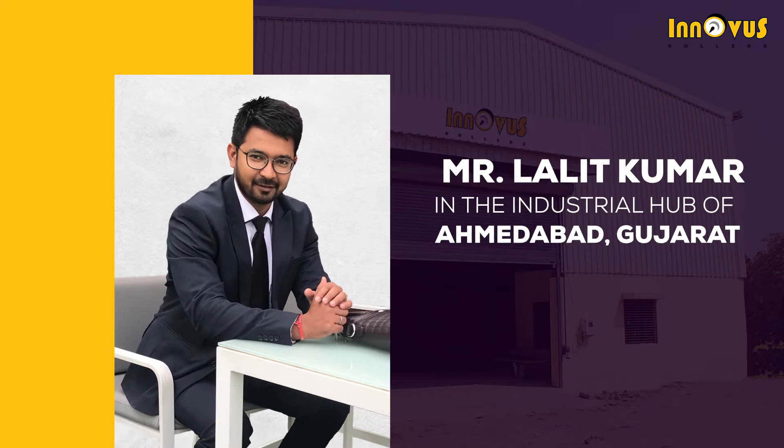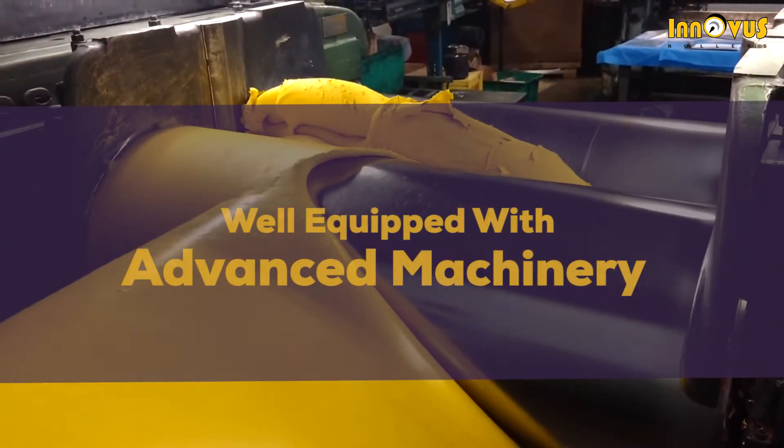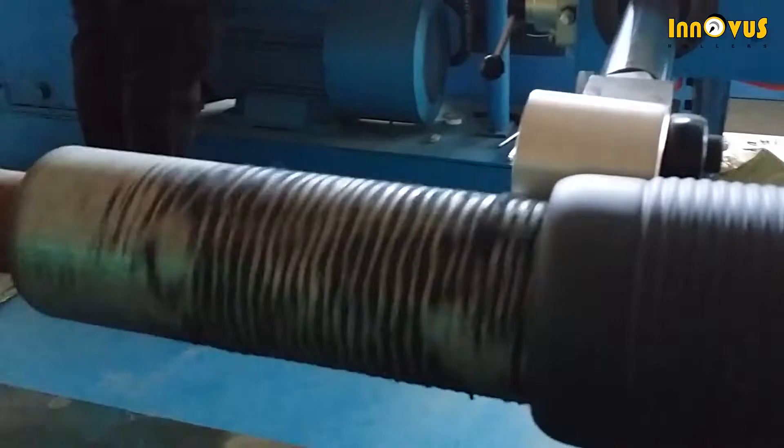It was envisioned by Mr. Lalit Kumar in the industrial hub of Ahmedabad, Gujarat, and is well equipped with advanced machinery and technology.